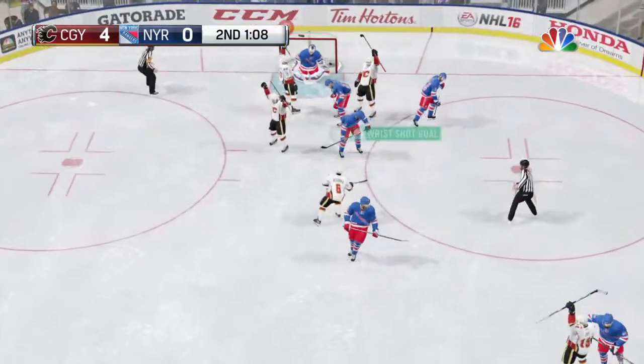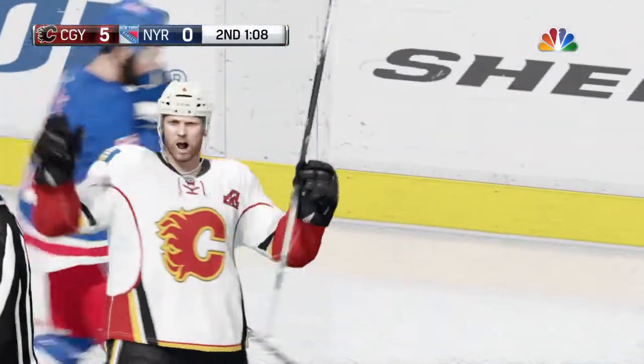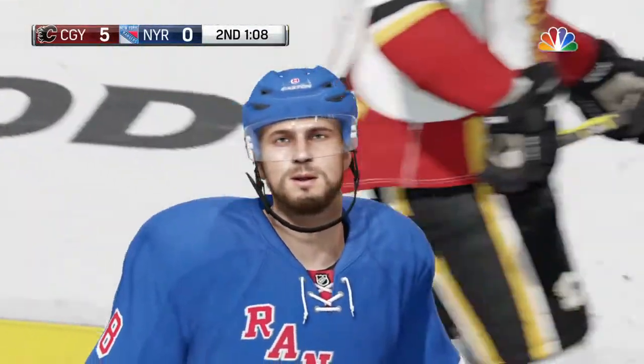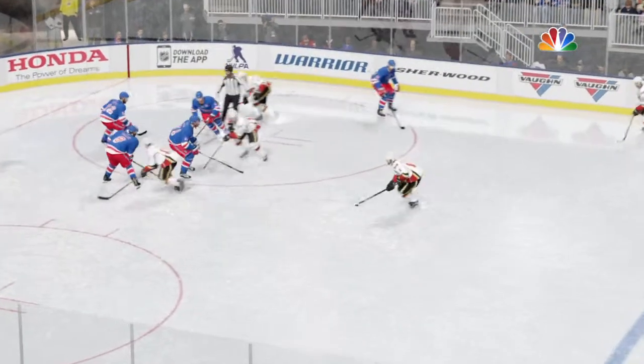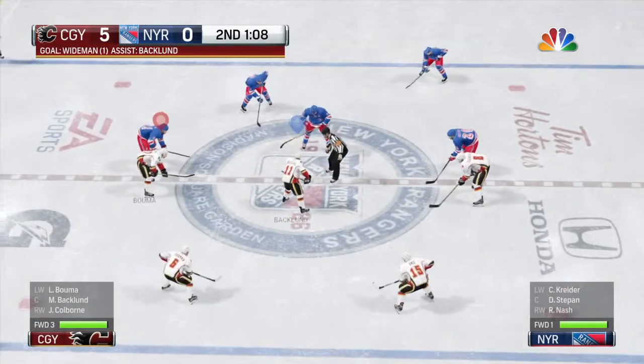Face-off win here — Score! You get to this high-scoring area, a wrist shot is a great choice. Calgary's lead is already enormous.